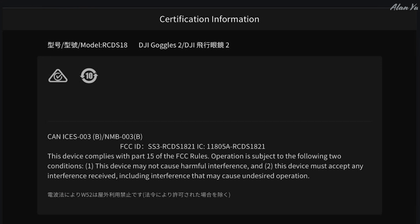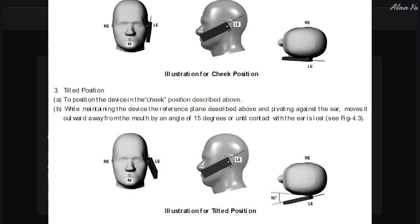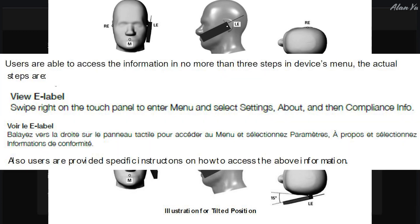Also in these filings there are things like the DJI Goggles 2, and you can see some of the labels. Looking at the testing pictures, there's the hardware itself — the goggles — and whatever is on the side, like the antenna. As you read further, it says users are able to access the information in no more than three steps: swipe right on the touch panel to enter the menu, then select Settings, About, and then Compliance Info.